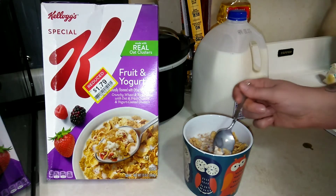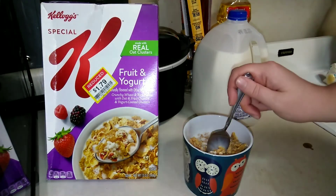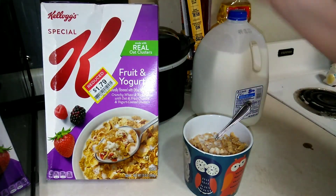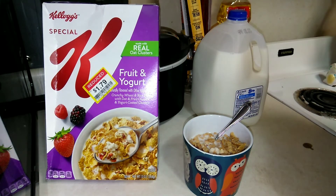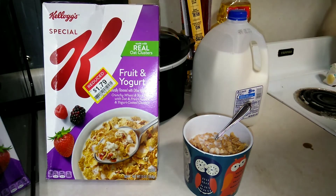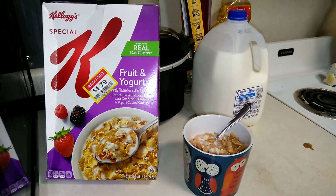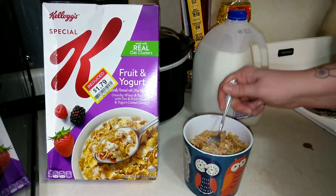I do like it. I've only tried regular Special K before — this is the first time trying a flavored variety. I think the Special K Fruit and Yogurt is really good. If you like Special K, I would definitely recommend picking this up. It definitely feels like a treat; it is pretty sweet. And if you measure it out, it's 160 calories not counting the milk.